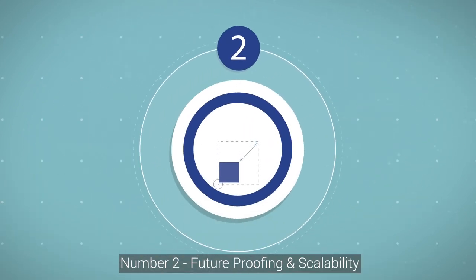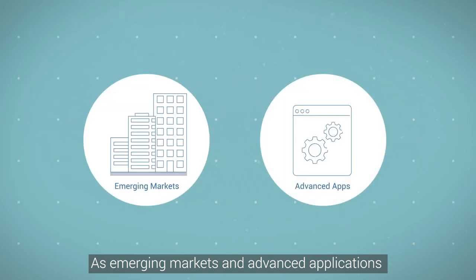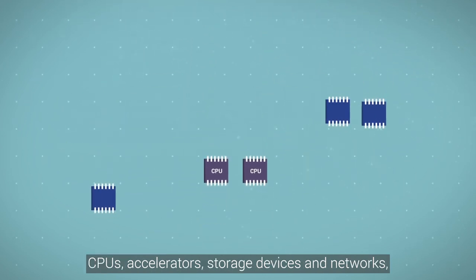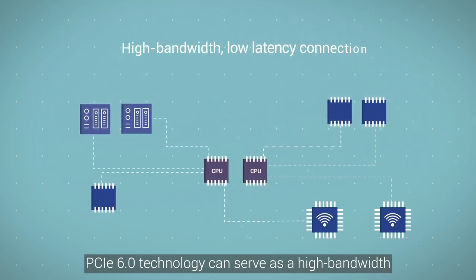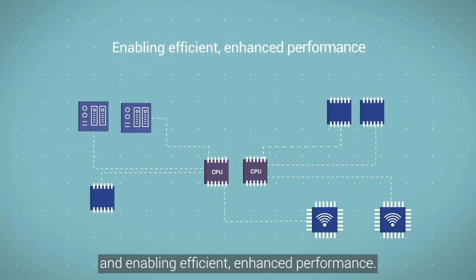Number two: future proofing and scalability. As emerging markets and advanced applications struggle with heterogeneous compute architecture and complex infrastructures made up of CPUs, accelerators, storage devices, and networks, PCIe 6.0 technology can serve as a high-bandwidth, low-latency connection between components, enabling efficient, enhanced performance.